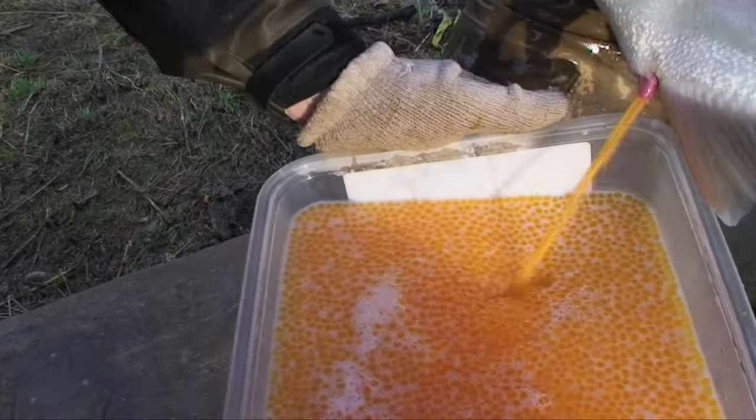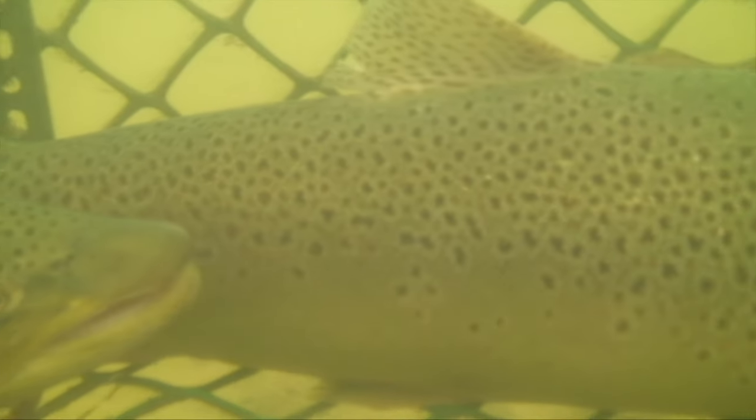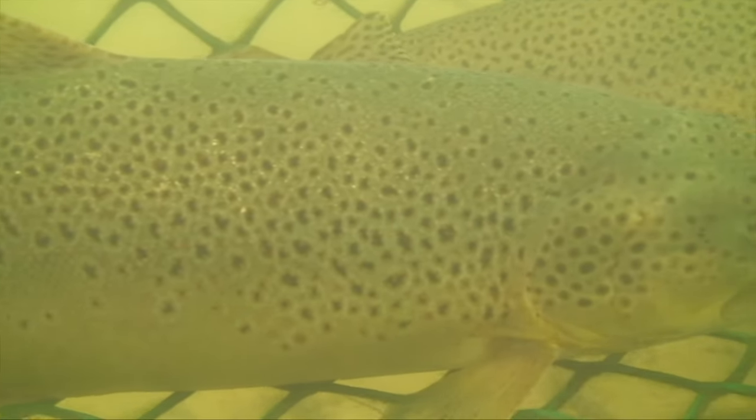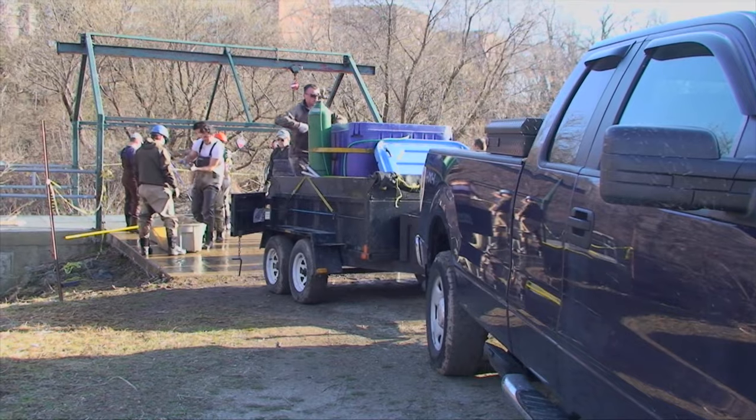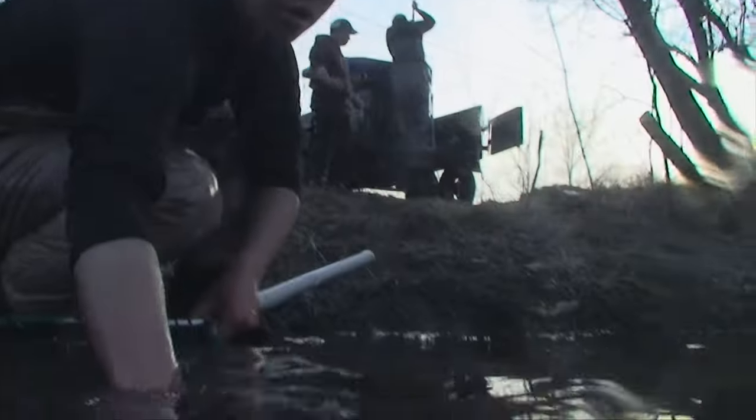Fish can easily be set aside for artificial spawning to further increase their numbers — a real asset with locally rare species like these migratory brown trout. To really lend a hand, fish are sometimes transported over the miles to suitable spawning grounds.